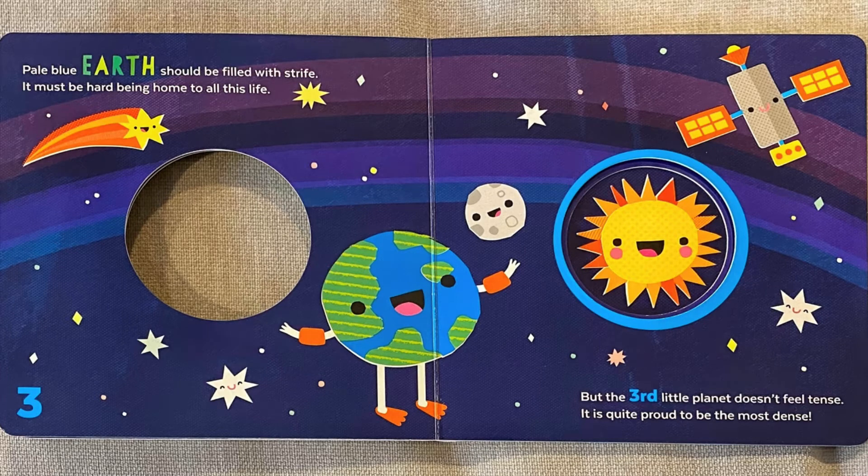Pale blue Earth should be filled with strife. It must be hard being home to all this life, but the third little planet doesn't feel tense. It is quite proud to be the most dense. Look, it's where we live.